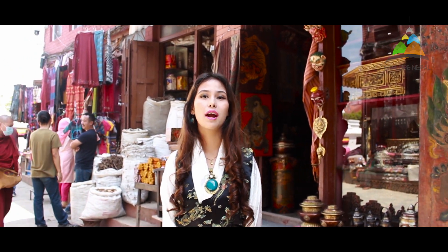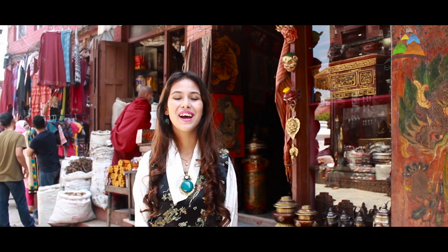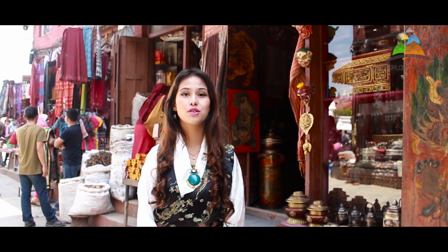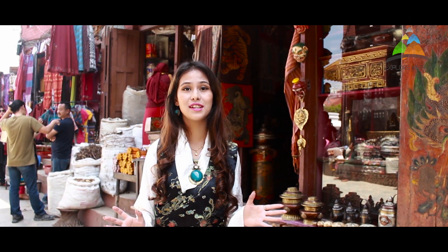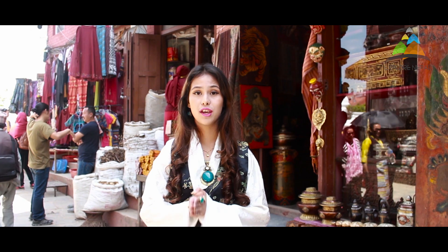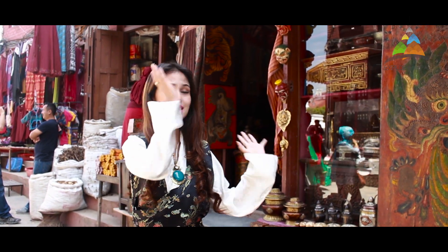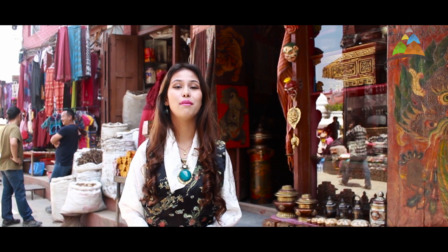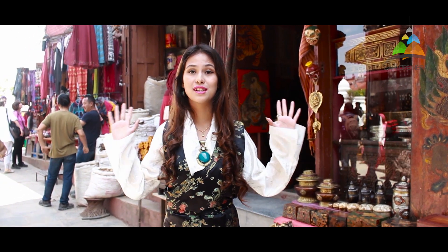We are back again with episode number two. We are so grateful and happy because you have showered a lot of love and support to our channel. If you haven't watched our episode number one, I'll link it somewhere here. And looking at my dress, you can guess where I am — I am at Boudhanath Stupa, and we are exploring and uncovering Boudhanath.